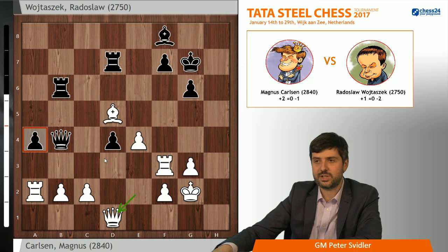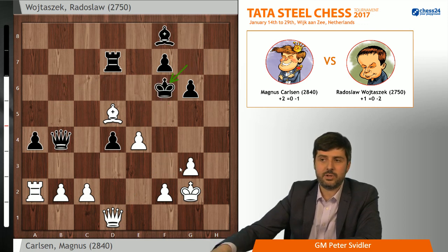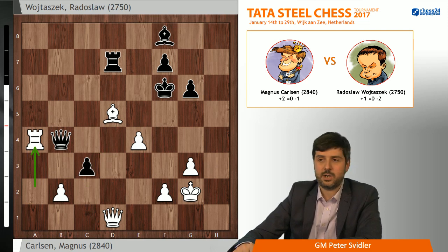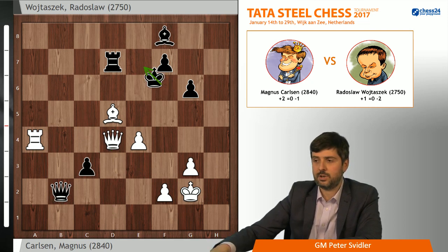Perhaps you can put up a stronger defense than Radek did, but the position has to be objectively lost. Black played Rf6, takes, takes, and here after Qg4, it really is completely resignable for black because he gets mated in most variations. The machine starts suggesting you have to give up your entire structure in order not to get mated. But the move c3, which Magnus chose, is also totally winning, as evidenced by the fact that after dxc3 and Rxxa4, Radek thought for a while and resigned.